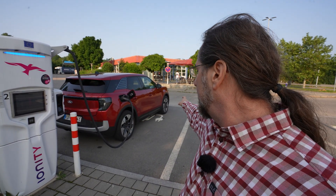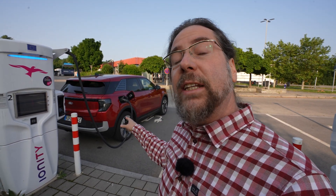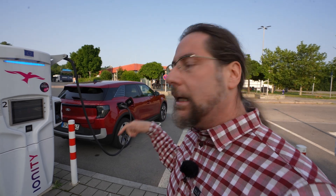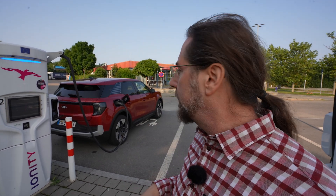This car has 20-inch summer tires, 235 in the front and 255 in the rear. It's all-wheel drive, 250 kilowatts, and has a 79 kilowatt-hour battery — the same as the ID.3 GTX. We're right at the highway on-ramp, starting at 100% and driving at 130 GPS speed the whole time, then arriving with around 10% at a different Ionity.